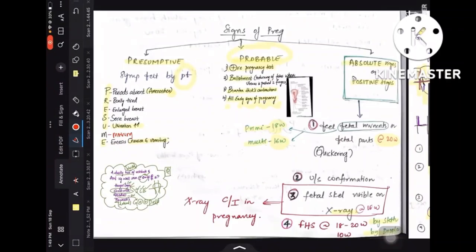Let's get started. Signs of pregnancy are divided into presumptive, probable, and absolute or positive signs.